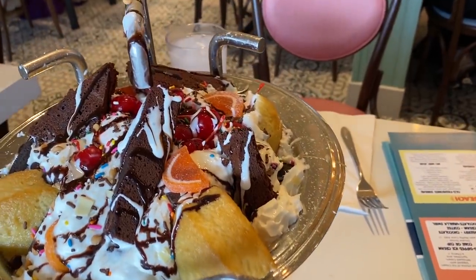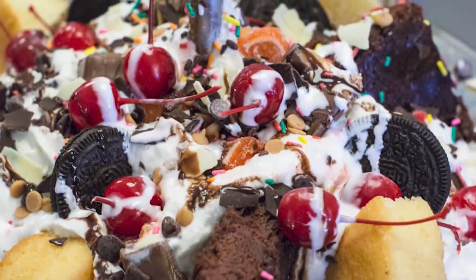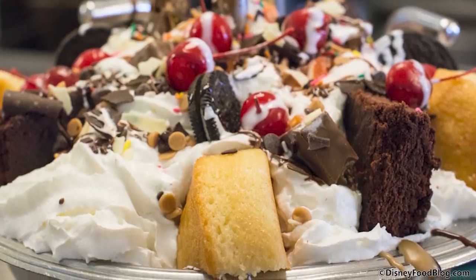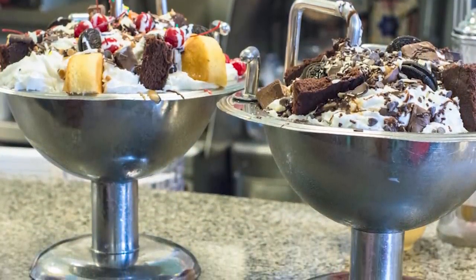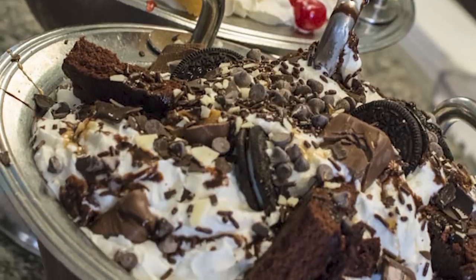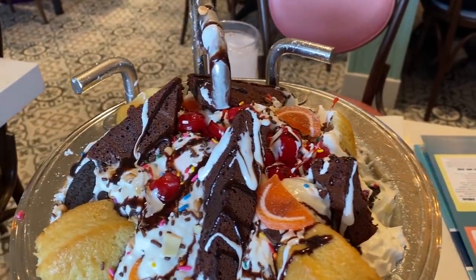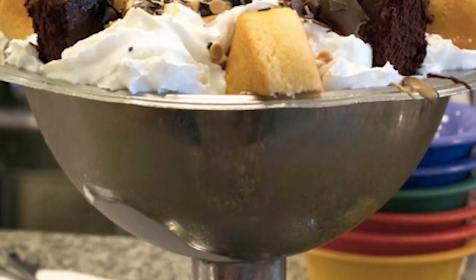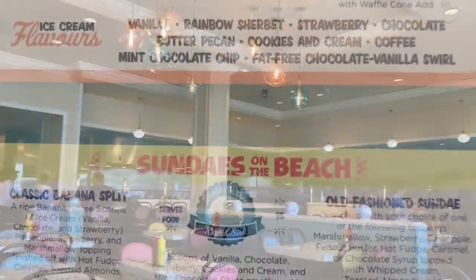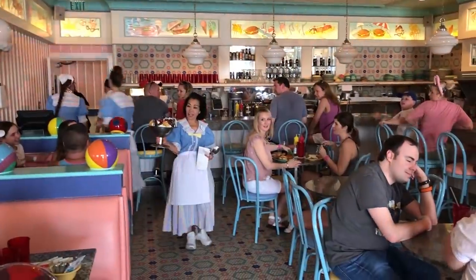This dessert is not for the faint of heart — it's huge. The regular Kitchen Sink comes with scoops of chocolate, vanilla, strawberry, cookies and cream, and mint chocolate chip ice cream. It's topped with literally every topping they have: brownies, Oreos, peanut butter sauce, chocolate sauce, pineapple, banana, gummy candies, chocolate shavings, nuts, and cherries. Toppings may vary depending on what they're serving. And if that wasn't enough sugary sweetness, it comes topped with an entire can of whipped cream. It actually comes served in a bowl shaped like a kitchen sink with little taps — super adorable.